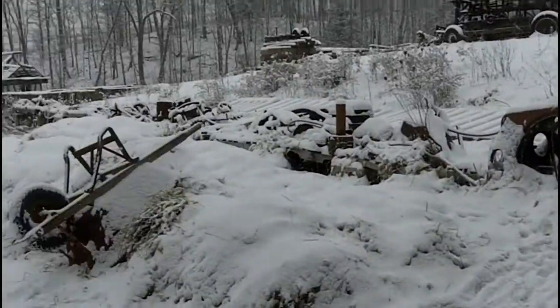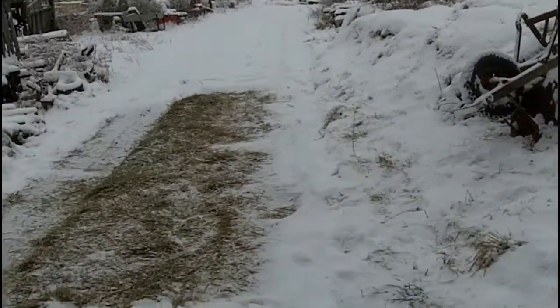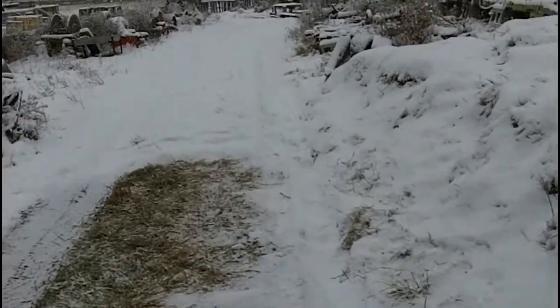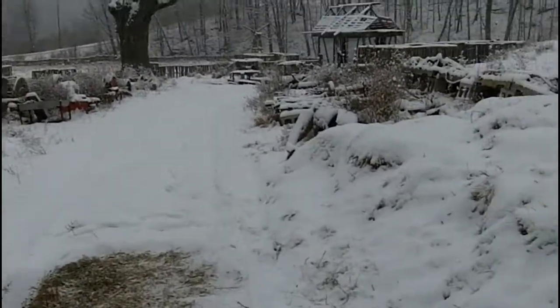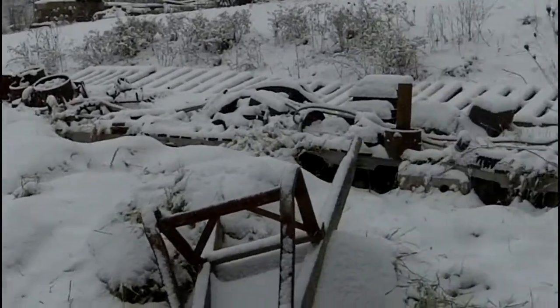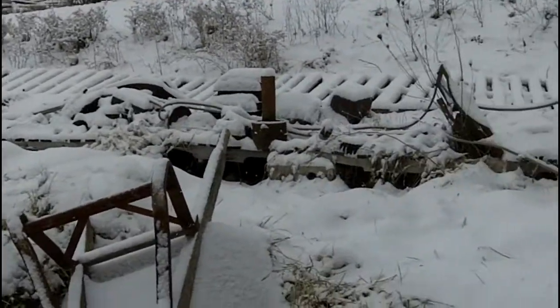I actually have a whimsical name for this lane right here. I call this Champs-Élysées. Whimsical. But a paradise for artisans, actually, in the long run.